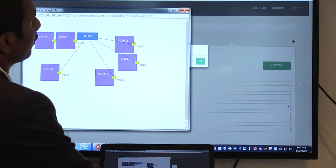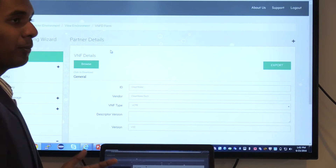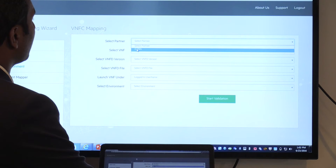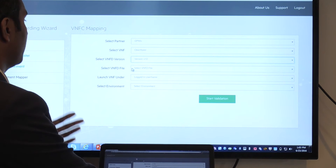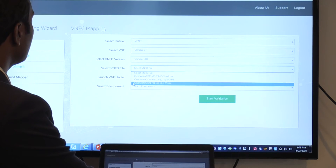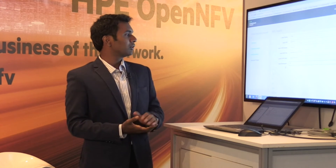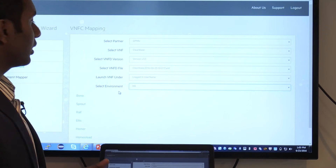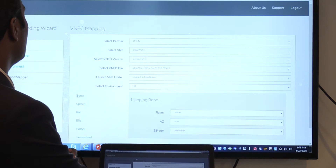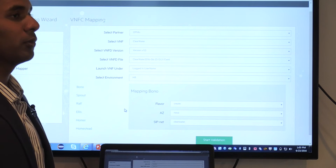Once verification of the network topology is done, we move into the deployment part, where we have a deployment mapper tab. The VNF vendor can select which VNF he wants to deploy, which environment, and which VNF descriptor to select from the exported descriptors. There are two workflows: either the Feroz workflow or the HPE open NFV workflow. Once the environment is selected, the onboarding tool fetches the details of the environment and puts them into the onboarding tool UI, where the vendor can select the network, flavor, and availability zone for deploying the VNFCs.